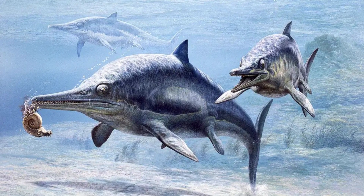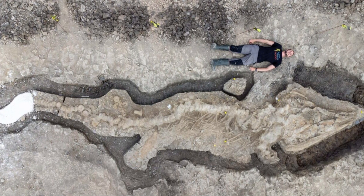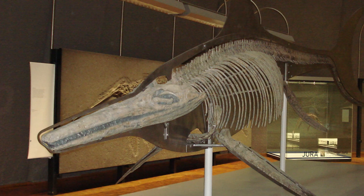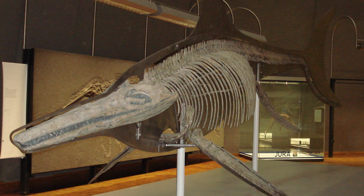Its nearly intact skeleton, including a massive skull, has provided new insights into the size and diversity of ichthyosaurs, proving that some ancient creatures truly belonged in the things you do not want to meet while swimming category.